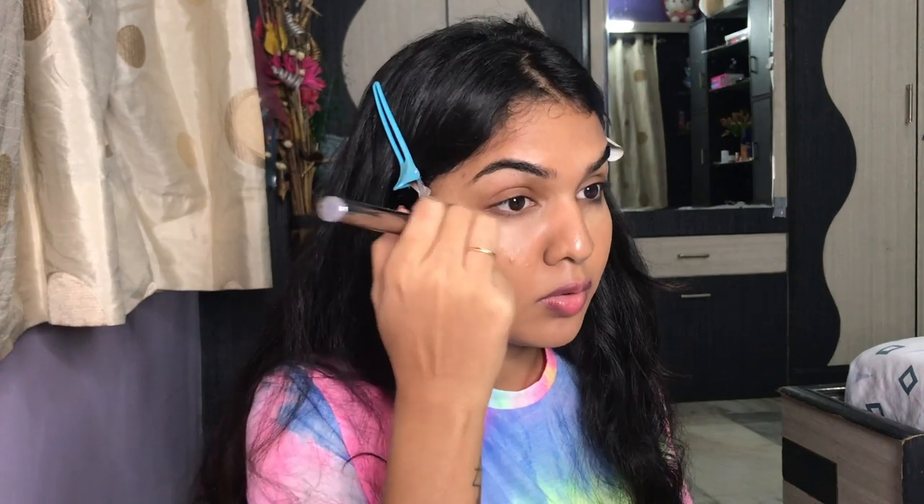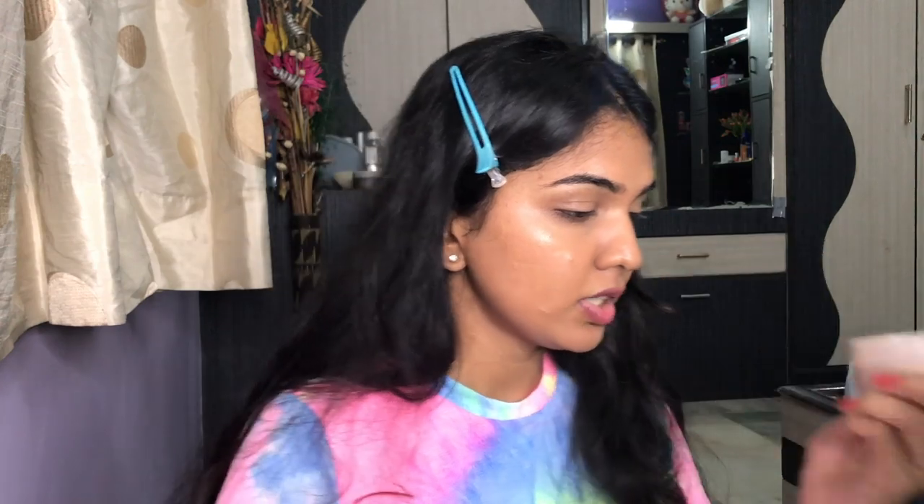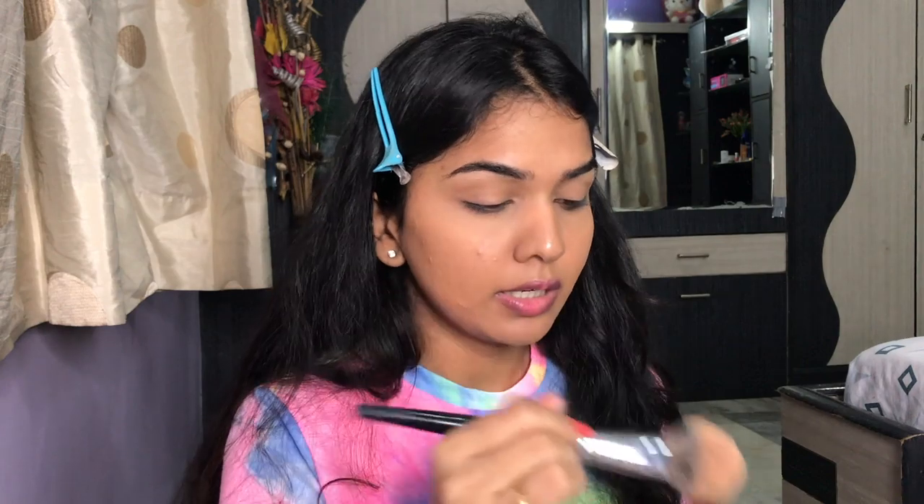I'm going over my eyelids with it as well — concealers are usually really thick, but this foundation has such a good consistency. It looks so much like skin and it's so lightweight. Next, I'm taking the Laura Mercier loose powder — you can use any loose powder — and lightly setting everything so nothing creases.